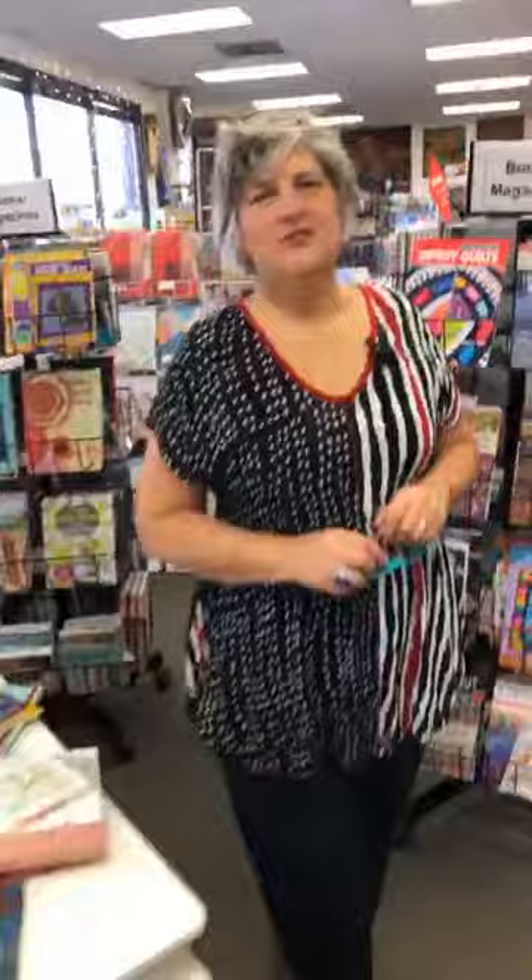Good morning, this is Judy Gula at Artistic Artifacts in Alexandria, Virginia. We're here with our Facebook Live on Saturday morning at 9:30. Thank you everyone for joining us. We appreciate that you're here — we'll just give a couple of seconds to let everybody know we're live and to join us. I hope everyone is having a very enjoyable Saturday and has some creative projects set up for the day.